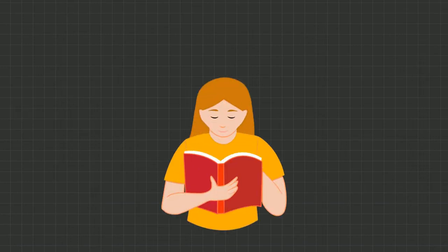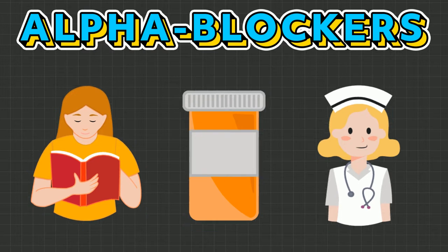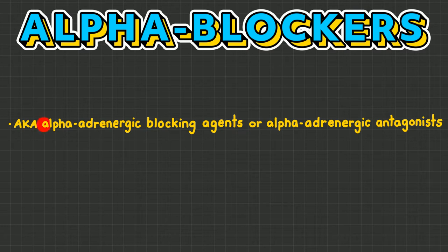If you want to learn everything you need to know as a nurse about alpha blockers, then this is the video for you. Alpha blockers are also known as alpha adrenergic blocking agents or alpha adrenergic antagonists.